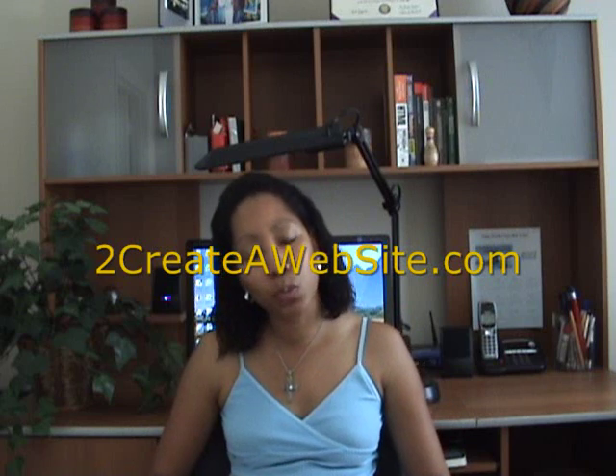Hello everyone, it's Lisa from 2CreateAWebsite.com and today I want to talk to you about the basics of creating a website. What do you need to get started? First of all, you need a domain name.